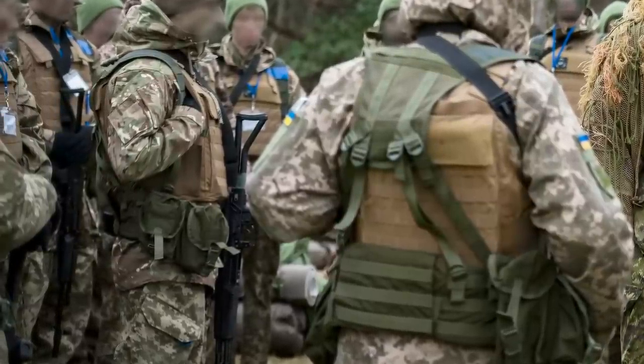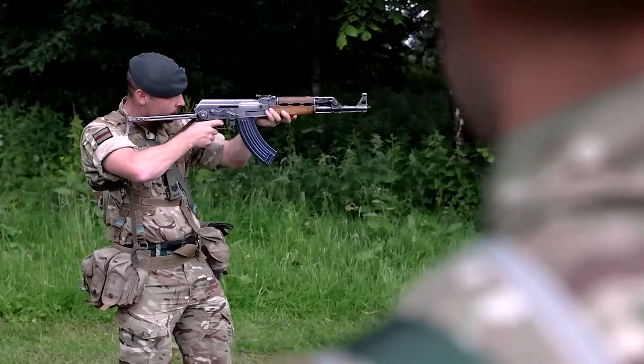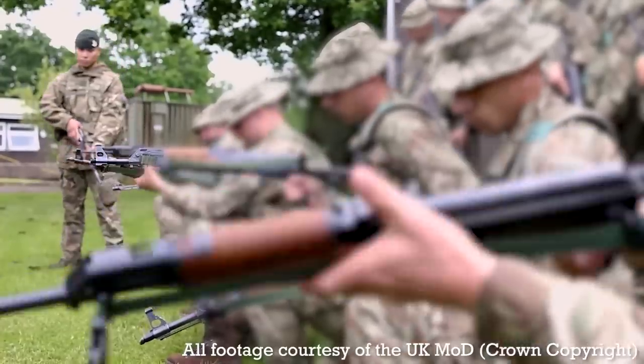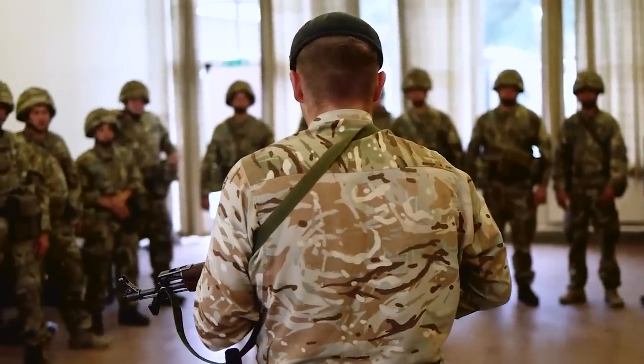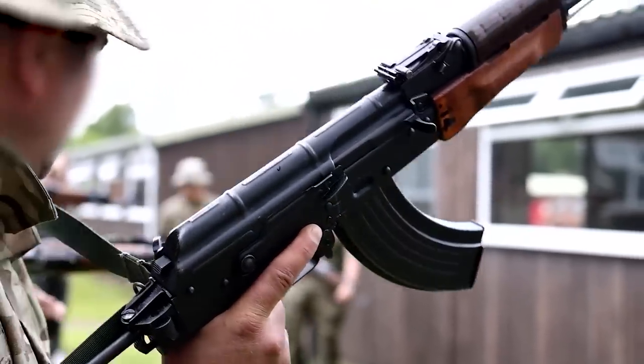In our earlier videos looking at other types of AK pattern rifles procured by the UK for training Ukrainian personnel, we saw Zastava M70s, Chinese Type 56s, and East German MPI KMS 72s. It's unclear who procured the rifles, but given the training is being undertaken in the UK, they were probably procured by the UK Ministry of Defence.